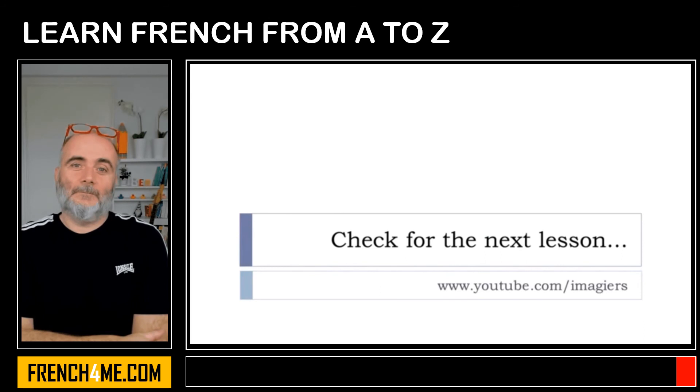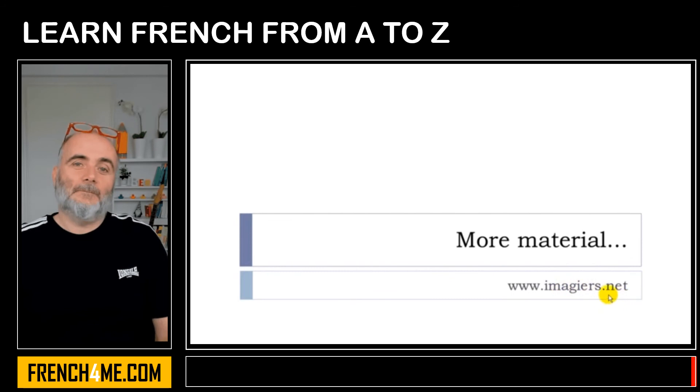That's it. The next lesson is here, and the website imagier.net is waiting for you. Have a great day. Bye bye.